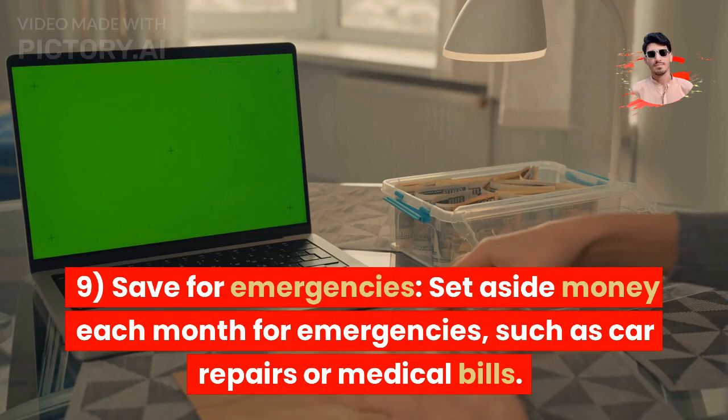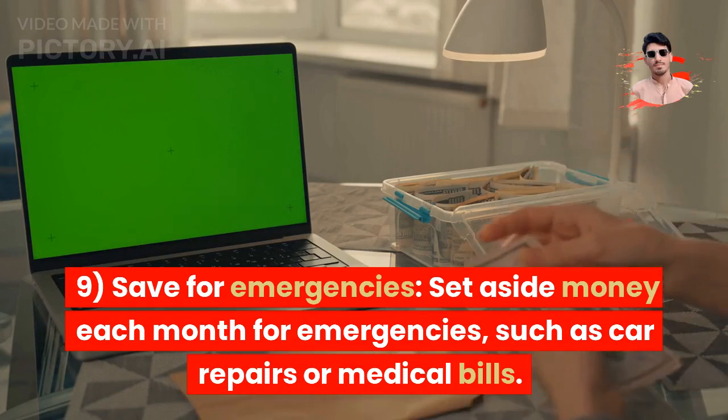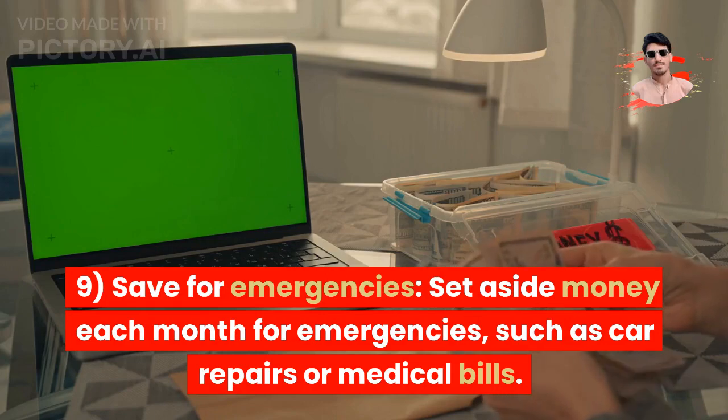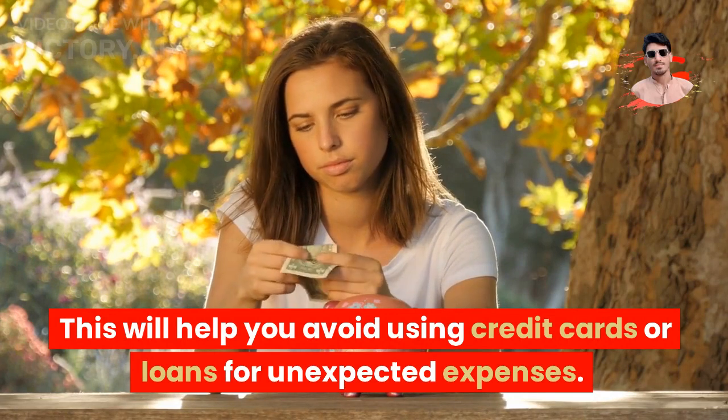Tip 9: Save for emergencies. Set aside money each month for emergencies, such as car repairs or medical bills. This will help you avoid using credit cards or loans for unexpected expenses.